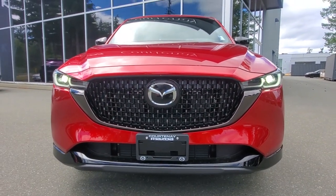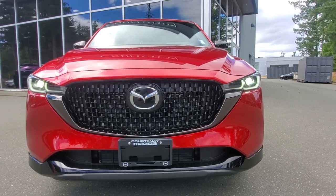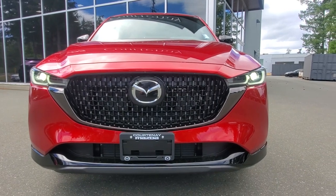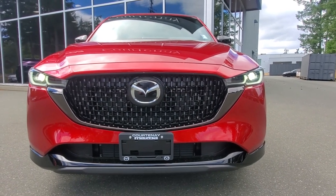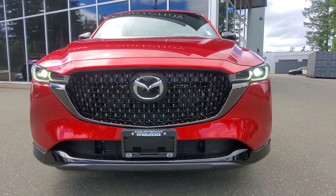Under the hood is a two-and-a-half liter turbocharged engine producing up to 320 foot-pounds of torque on premium fuel, or 310 foot-pounds on regular. It makes 220 horsepower on regular, or 250 horsepower with premium fuel.